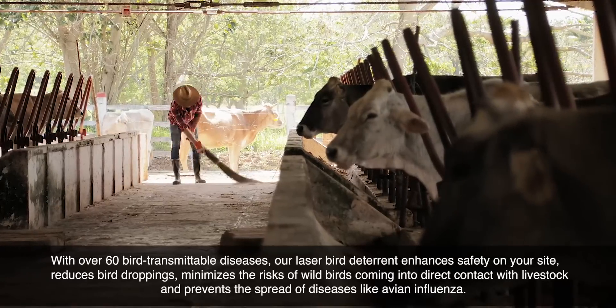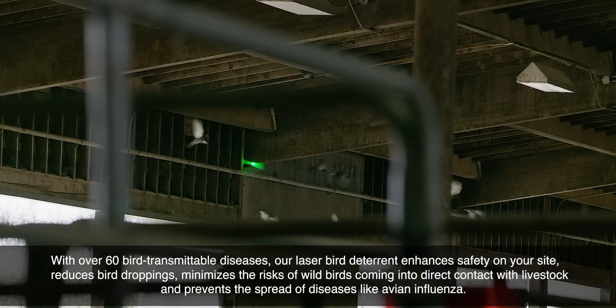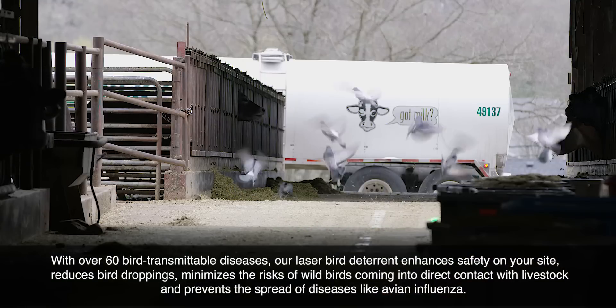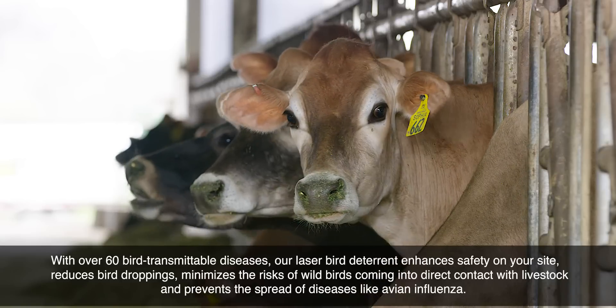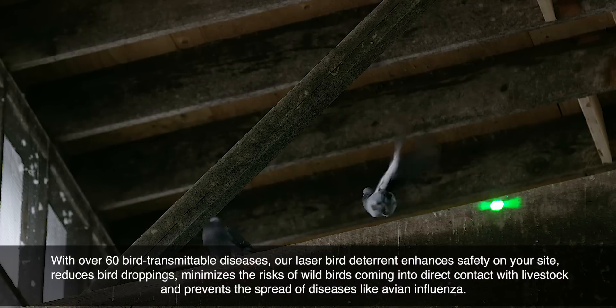With over 60 bird-transmittable diseases, our laser bird deterrent enhances safety on your site, reducing bird droppings and minimizing the risk of wild birds coming into direct contact with livestock. It prevents the spread of diseases like avian influenza.